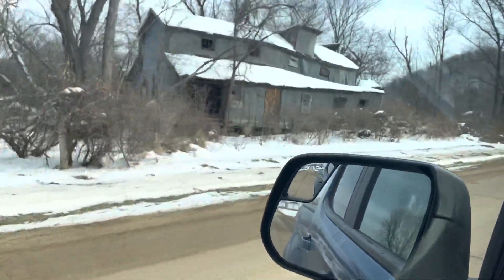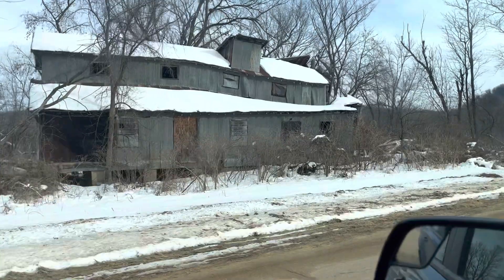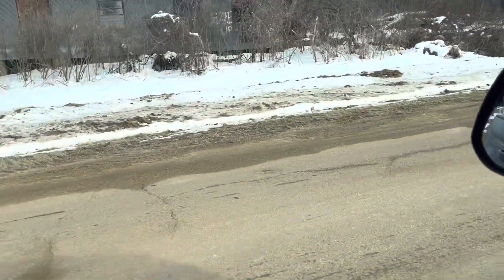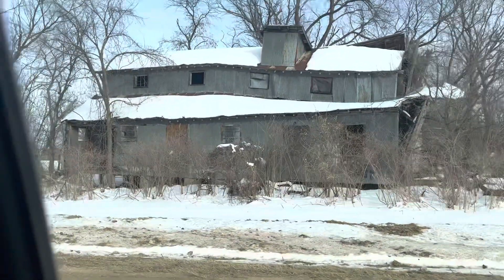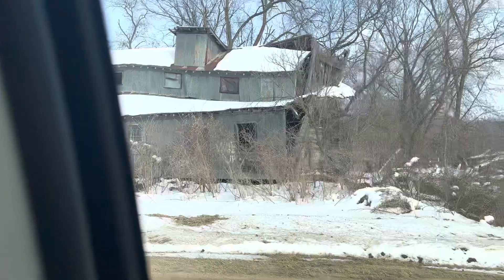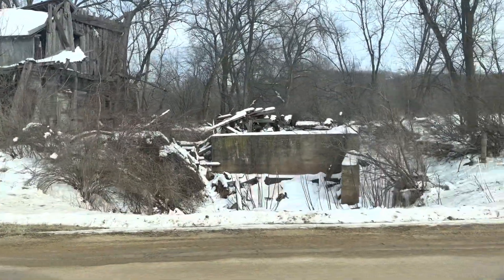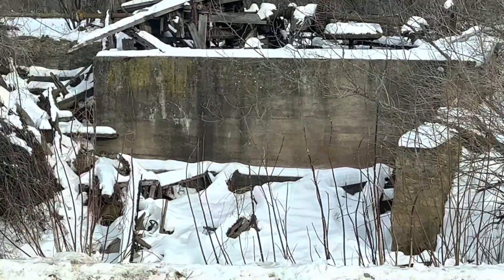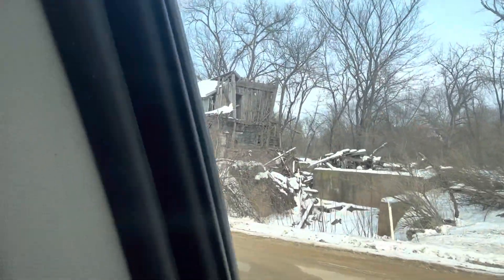There it is right there. You can see up there it's caved in. Somebody spray-painted 'Wake Up' — I wonder what that's all about. There's like sort of machinery back in there. You can see that part is collapsed.